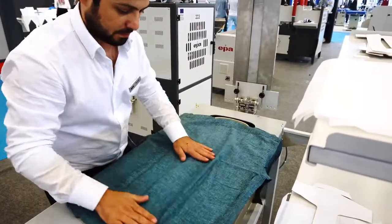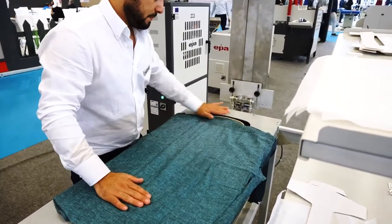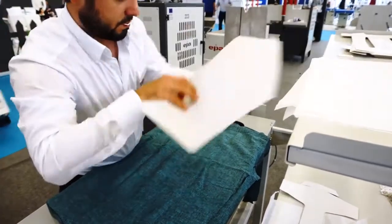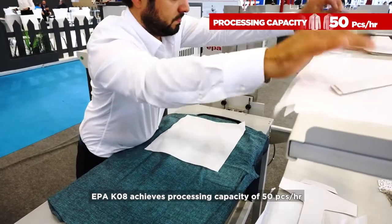Adjustable Table Height. High Efficiency. The Head System automatically adjusts according to the shirt neck size. EPA K08 achieves a processing capacity of 50 pieces per hour.